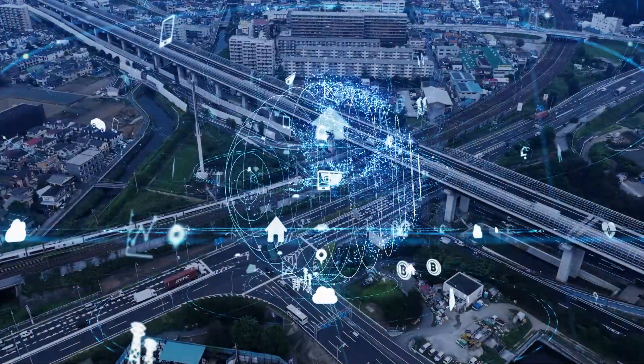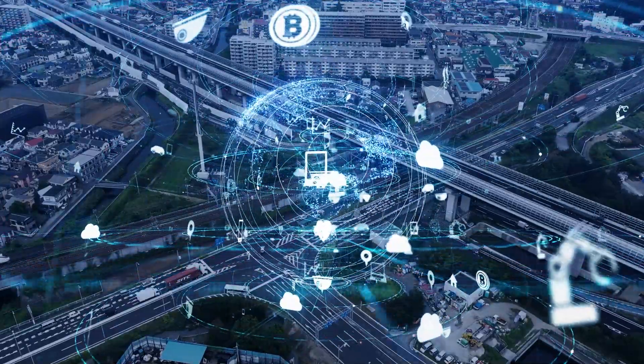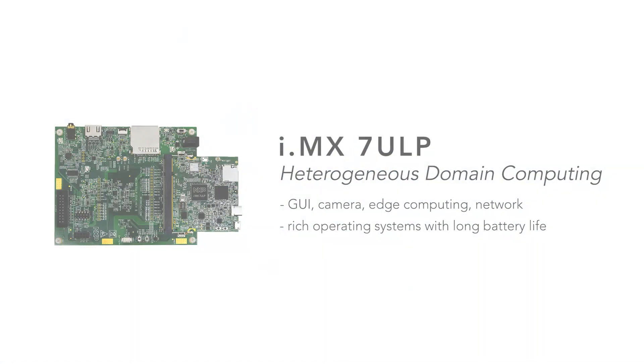NXP views heterogeneous domain computing as the latest ultra-low power architecture driving the next generation of low power applications. The i.MX7ULP allows you to create systems with graphical user interfaces, camera, edge computing, and network capability with a rich operating system that runs on battery power for hours, days, or longer.